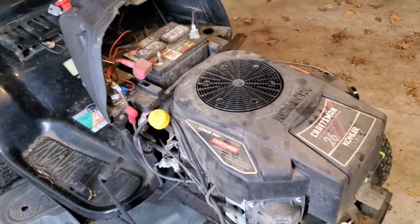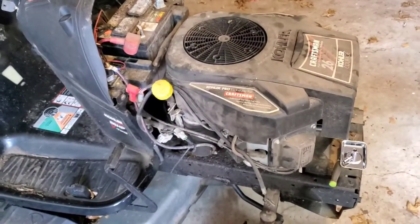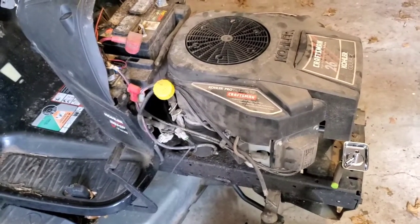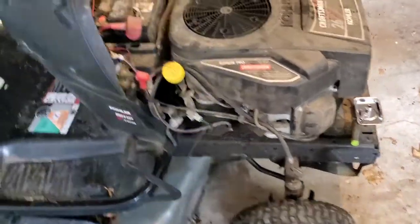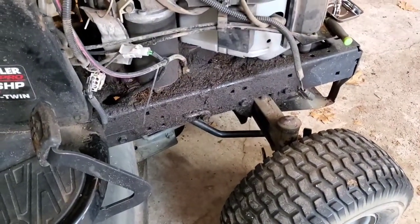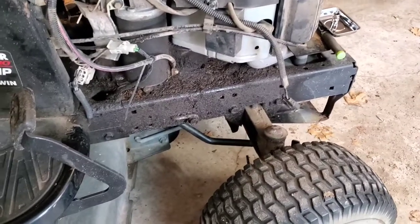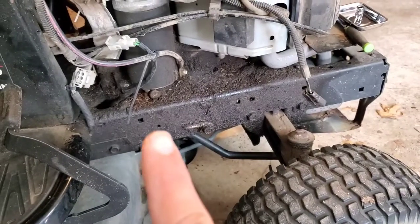I'm almost ashamed to admit that this neglected mower is mine. But like I said, all it does is pull a trailer around the yard hauling limbs, and I only use it maybe half a dozen times a year. If you look here, you can see what looks like a massive oil leak — but that is not an oil leak. That is me making a mess while changing the oil, because the oil drain sits right there up underneath the starter.